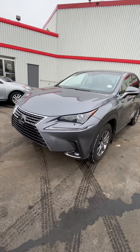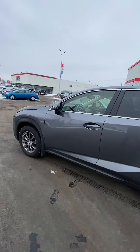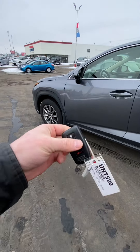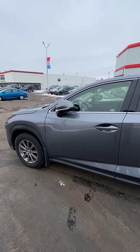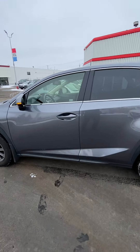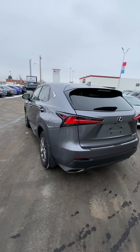The tires have great tread on them. The mirrors will fold in and out as you lock the vehicle with your Lexus key, so nobody will hit them when you're in the store. Let me give you a walk around.